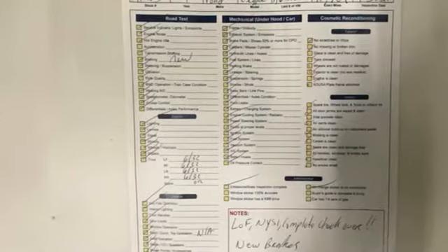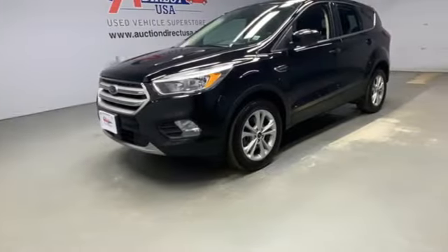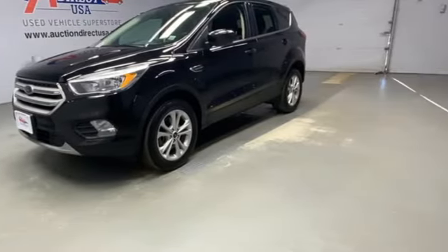Active grille shutters, FordPass Connect Wi-Fi hotspot, and EcoBoost engine. Every generation has its Ford. This one's yours. You'll never know until you try. Test drive it today.